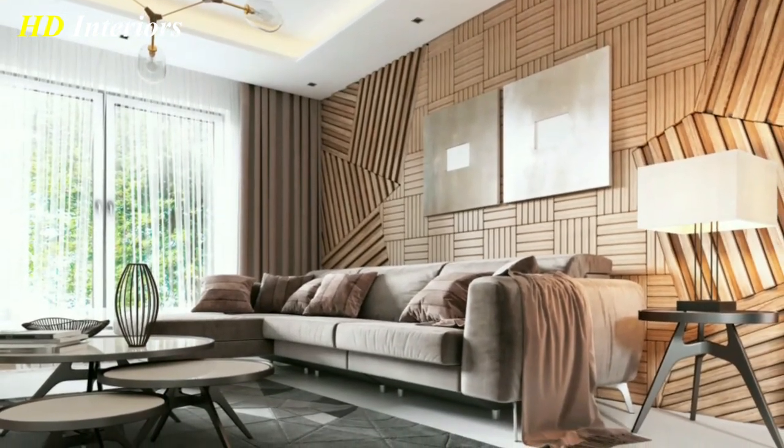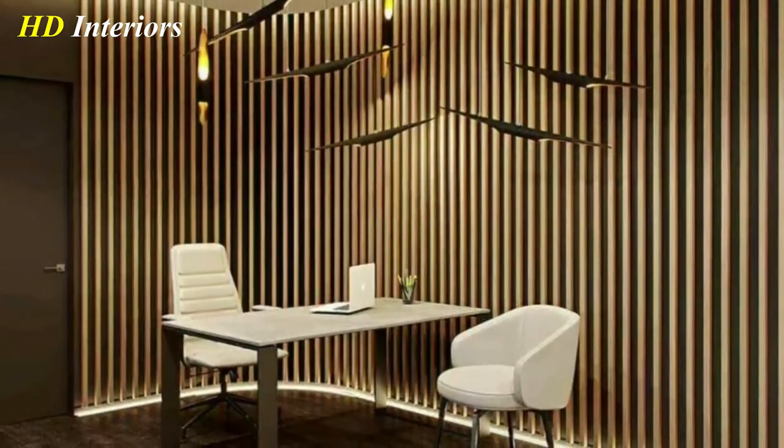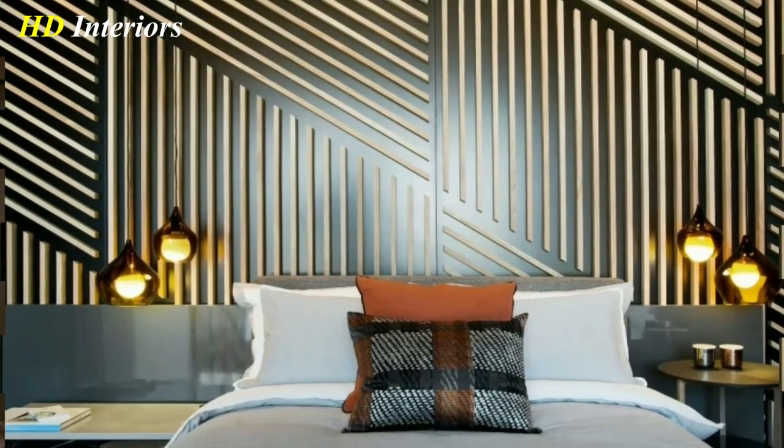You can also add dimension to your walls with wooden bead board. This can be used as wainscoting or a full wall treatment, and it adds a classic cottage-like feel to any room.